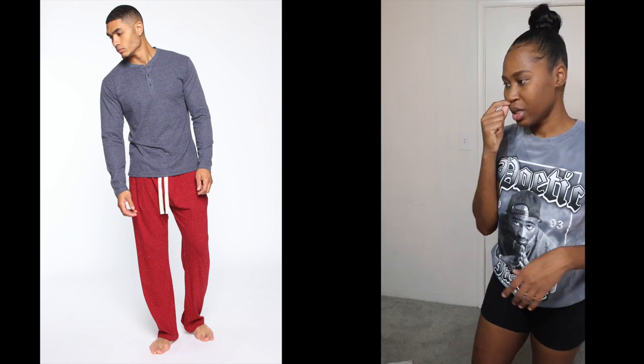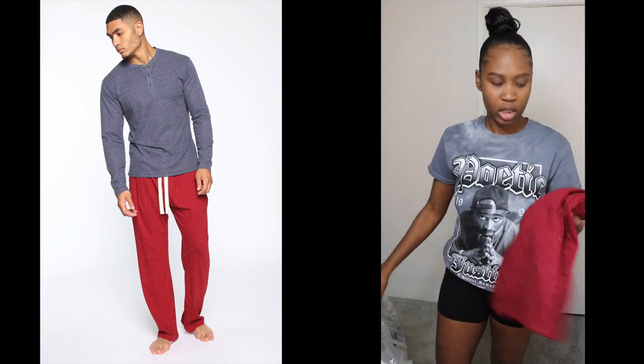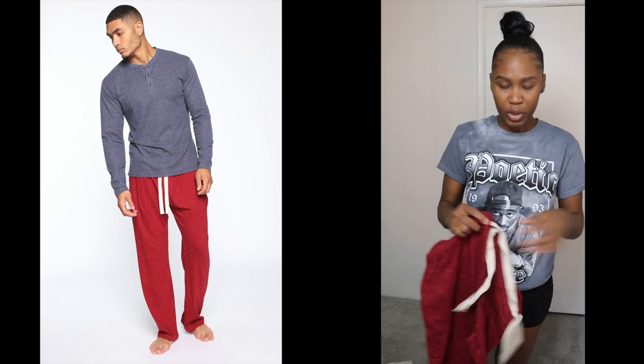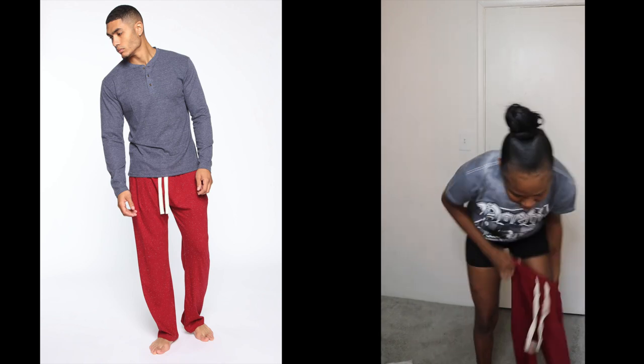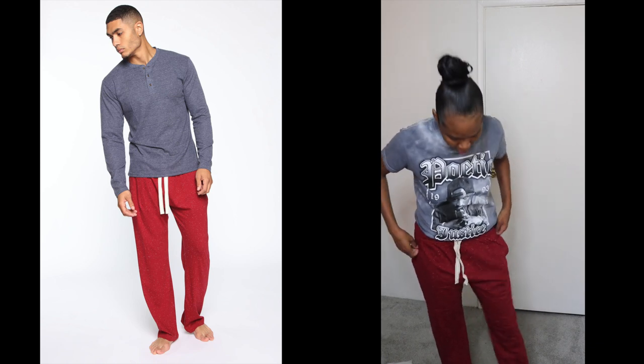The next thing I got — and I've got a lot of cleaning up to do after this — is a pajama bottom. It was in the men's section. I like buying men's pajamas and men's shirts because I have really long legs, and in the women's section they don't cater to women with long legs like me. So I hop over to the men's section and grabbed these. I got some more stuff, but I bought it for other people.